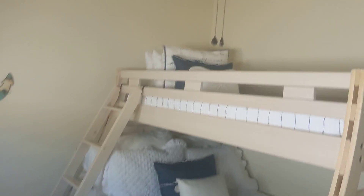Guest bath. Set up as an office. Guest room. Popcorn ceilings but not overly done.